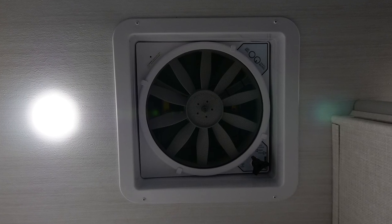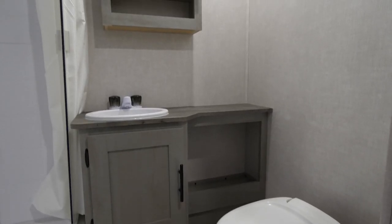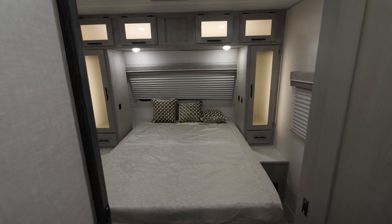Along with that, we find a max air fan for maximum ventilation and the same seamless countertops found throughout the unit. The pocket door on the 23 RLDS closes off the bedroom for additional privacy.